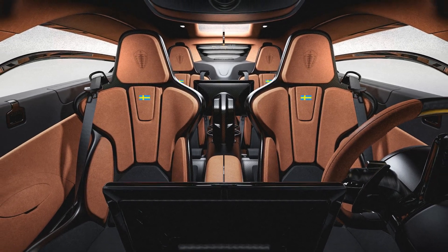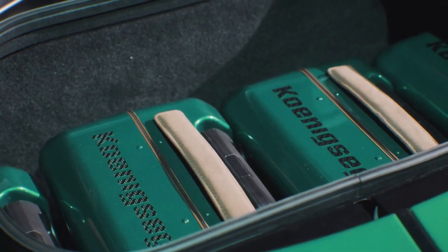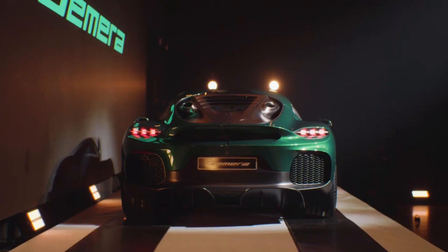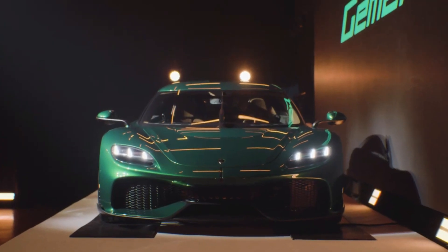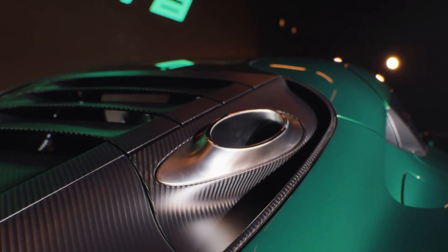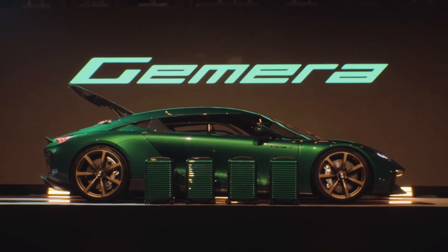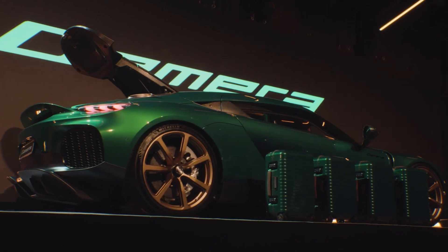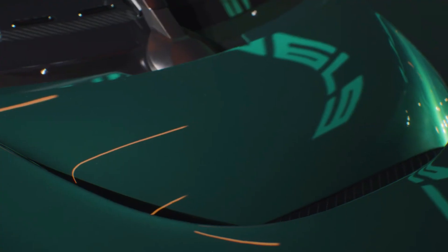In the spring of 2020, the world witnessed the introduction of the remarkable Koenigsegg Gemera concept. Now, Koenigsegg unveils the client specification Gemera and its birthplace, the Gripen Atelier, at the Koenigsegg campus in Angelholm, Sweden. The Gemera will start production in the Gripen Atelier at the end of 2024, with customer deliveries in the first part of 2025.